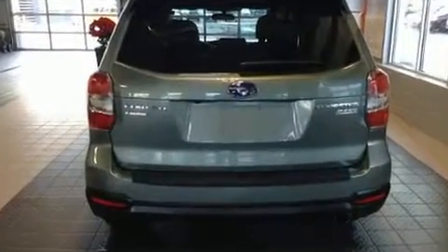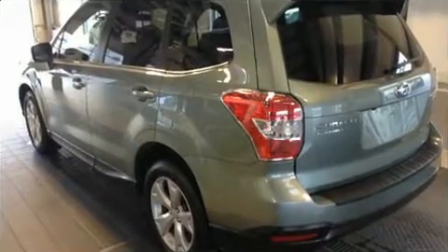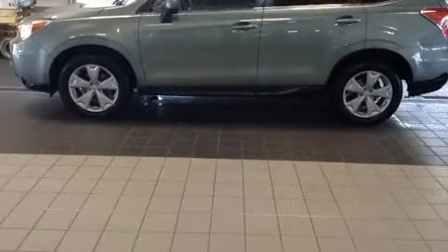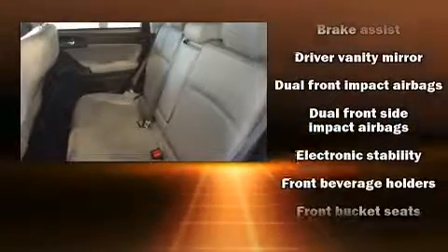A wealth of standard features mean that you no longer have to sacrifice, such as remote keyless entry, one-touch window functionality, variably intermittent wipers, a trip computer, and a power moonroof that opens up the cabin to the natural environment.